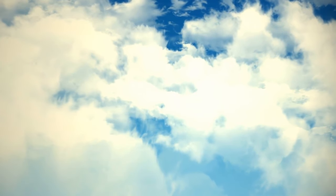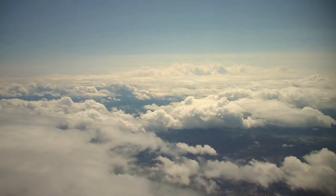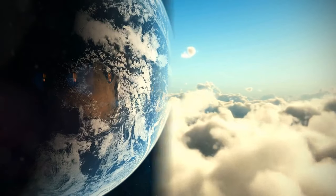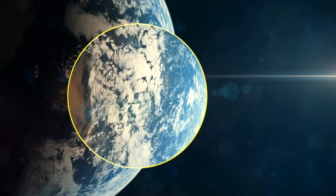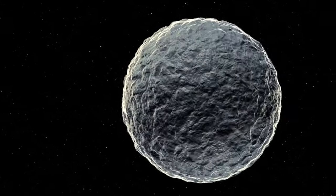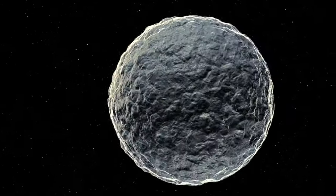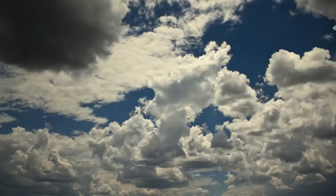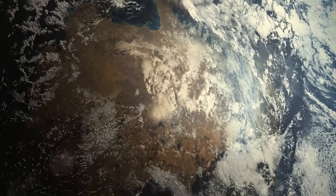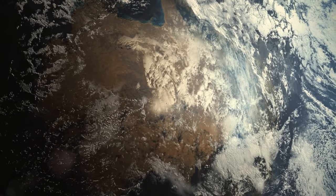Clouds are not just some fluffy distant pieces of cotton. They weigh more than a million pounds and help regulate our planet's temperature. If you take all the water droplets in clouds and bring them to the surface, you could cover the planet with a liquid layer as thin as a human hair. It doesn't seem like a lot, but this water is crucially important for climate. We'd have warmer temperatures if it weren't for the clouds.